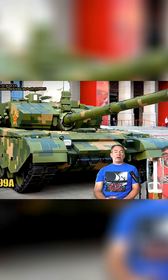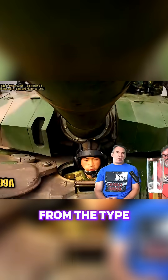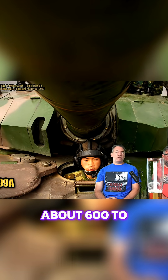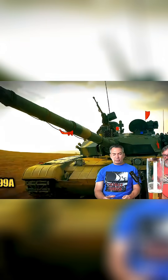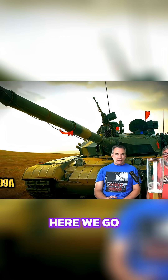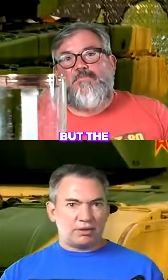From the Type 99 to the Type 99A, they increased the effectiveness from about 600 to 700mm of RHA equivalent. That was the point about the penetrator.